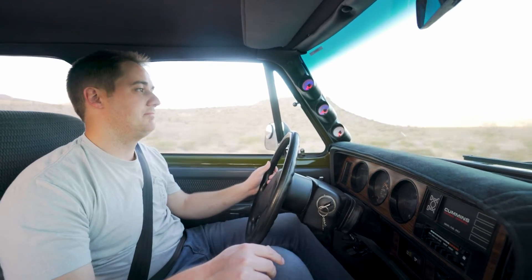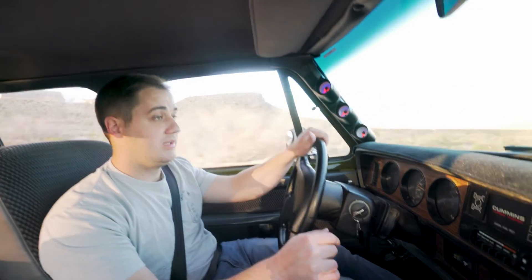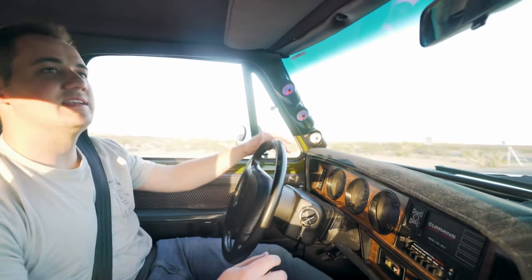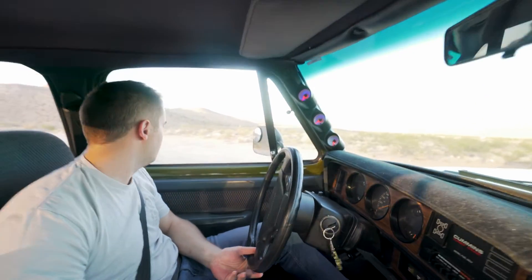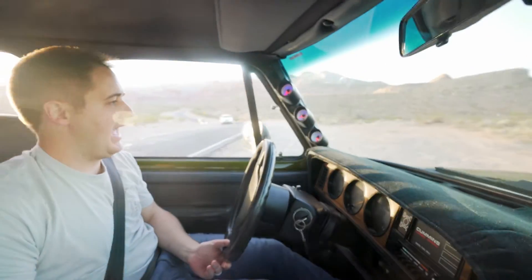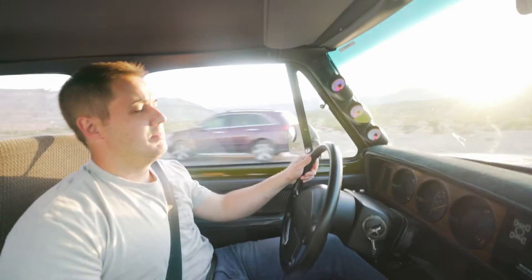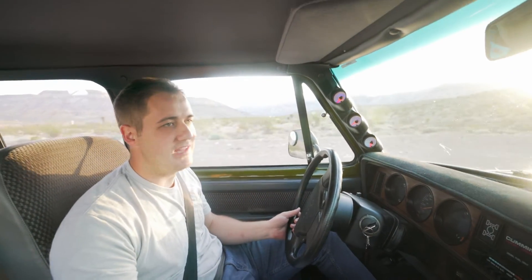Besides the turning radius, the thing just does excellently — the turbo spools so well. We're going to do an upgraded wastegate because we get a little turbo surge in fifth and sixth gear that I don't love, but that's one thing we'll add before the giveaway is over. The turbo spool sounds amazing and it's not that loud inside — all Cummins are a little loud and you have to talk a bit louder, but you can still hear the radio just fine.